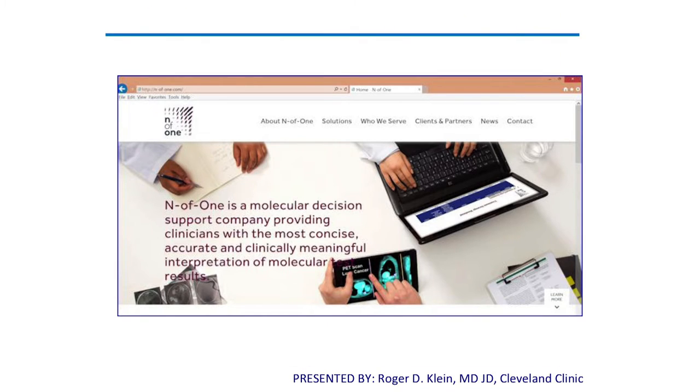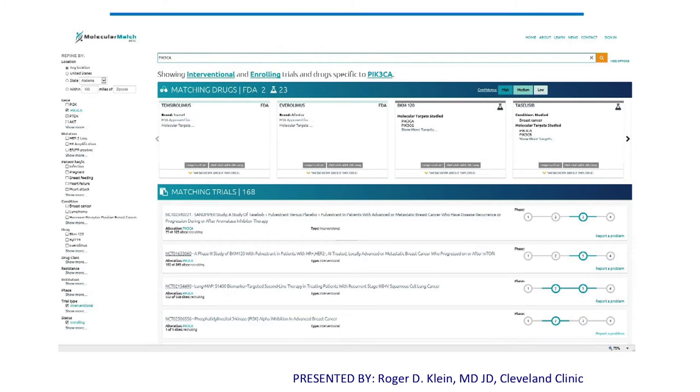We also need to learn how to report and collate these data. There's a company that provides a decision support product — it helps list clinical trials, helps draft a report providing the mutation and potential therapeutic options and potential clinical trials. Another company does something similar and breaks it down by region, which matters because it's always hard to get people on clinical trials — people in Cleveland can't necessarily go to a trial in Los Angeles. So we try to use tools that can inform the oncologist about local trials.